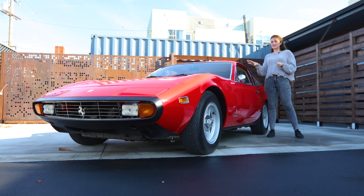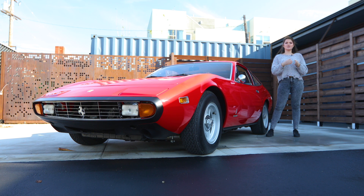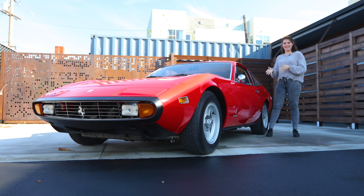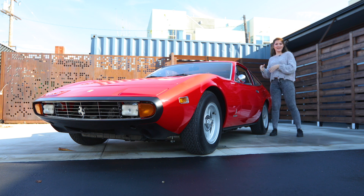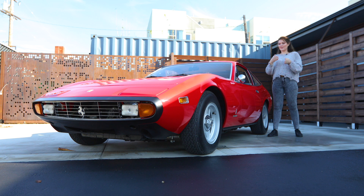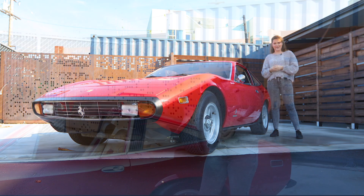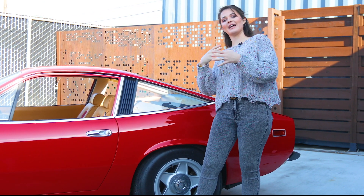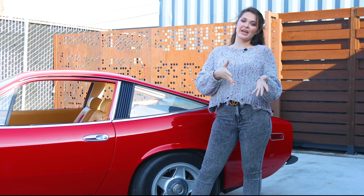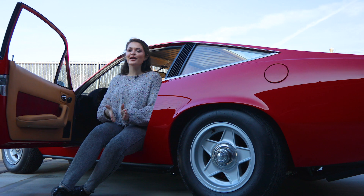This car is based off the Daytona with a slightly longer chassis to accommodate the back seats. A Daytona is a GTB, where B stands for Berlinetta — a hard-top two-seater. This car is a GTC, where C stands for coupe — a hard-top four-seater. The 4 in GTC4 stands for four cams, so this is a grand touring coupe with four cams. Other V12 Colombo engines were two-cam, so the four-cam designation is clearly spelled out in the name.